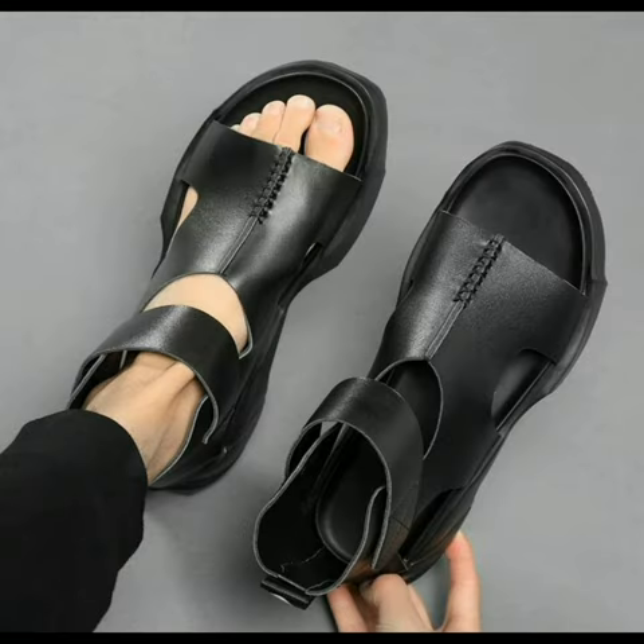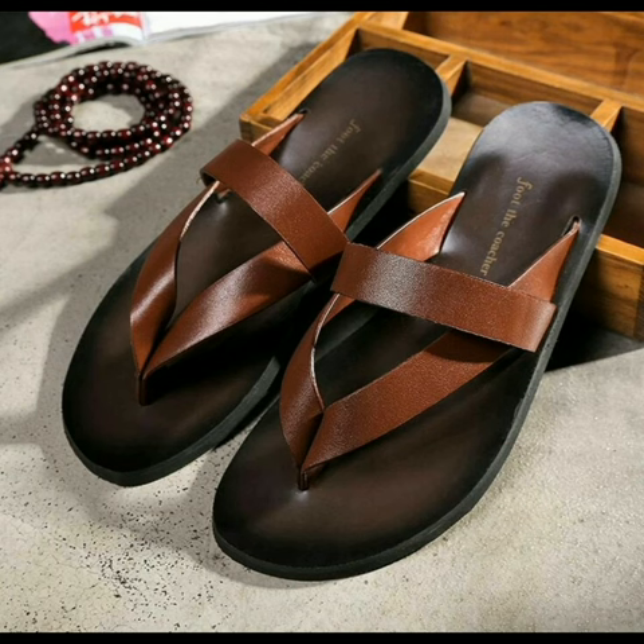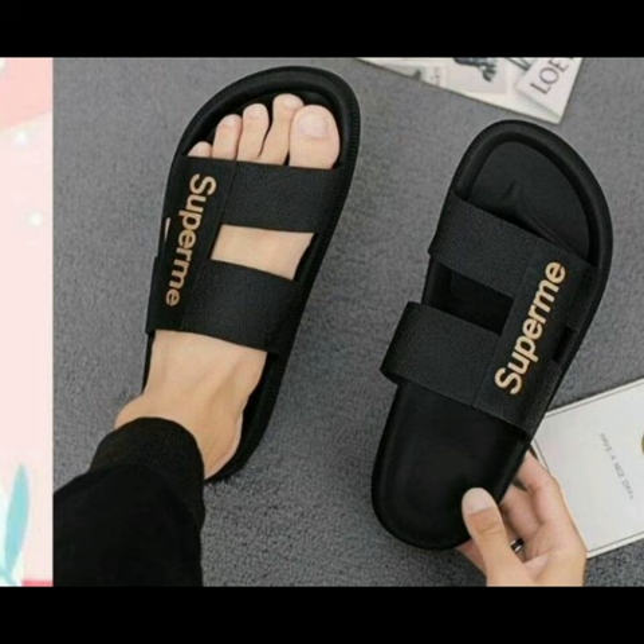Men's soft and comfortable sandals for this summer season in black color. Summer casual beach slippers for men. Leather — stay classy with supreme slides for men in black color.